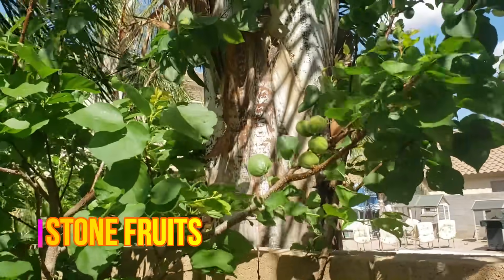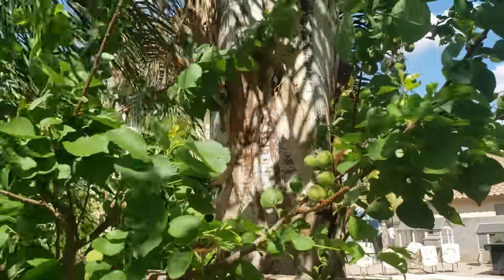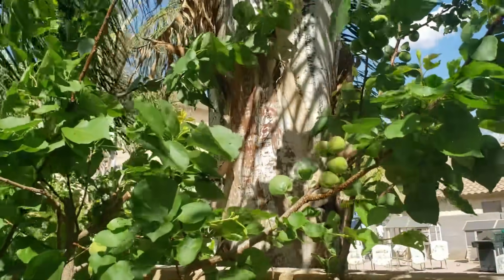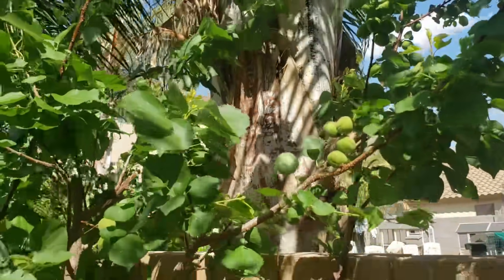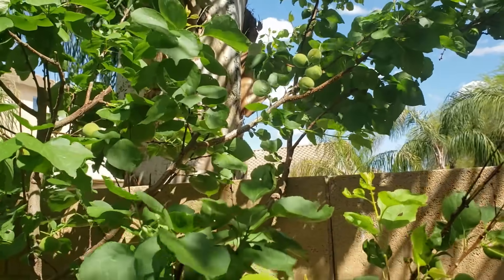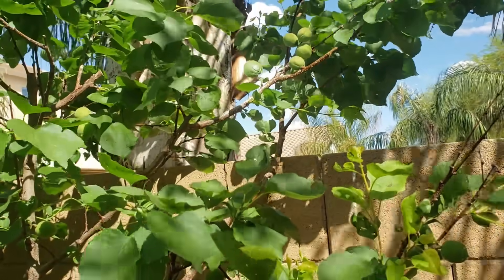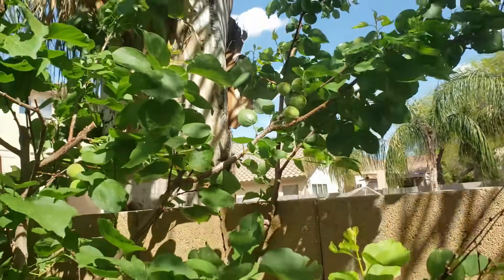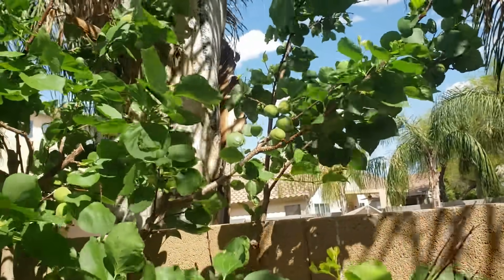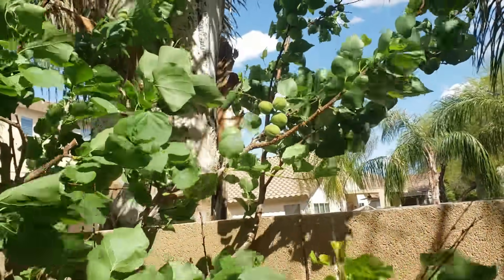We also wanted to include stone fruit on this list — apricots, plums, apriums, plumcots, any kind of stone fruit. The reason they're not in the top five is because one frost can cost you a whole season's worth of fruit, but they're still really good and amazing trees.